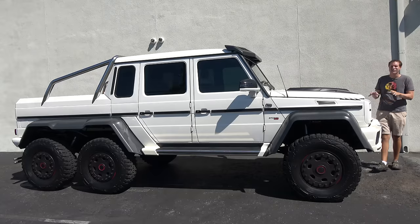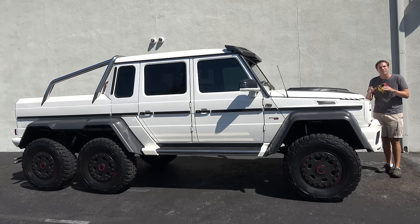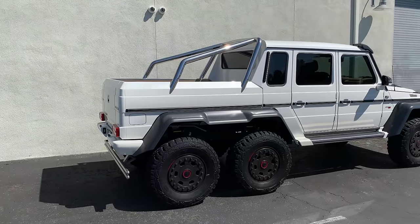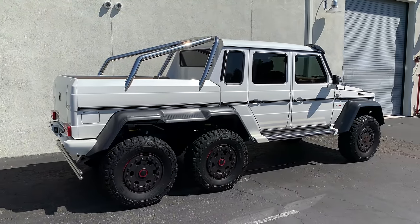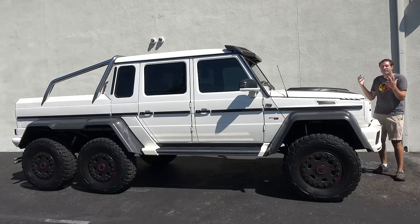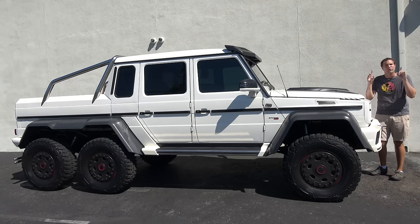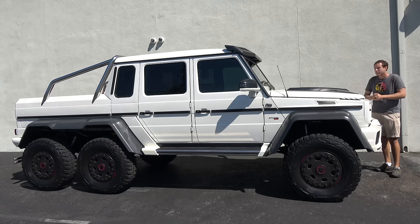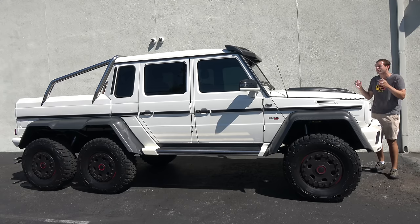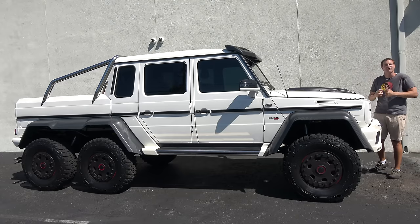That isn't the only crazy thing about this truck. Another one is the price — these were around $600,000 when sold new, and Mercedes-Benz built only around 100 or 150 of them for the entire planet. Mercedes-Benz never officially imported this vehicle to North America, so if you can find one that's been federalized to conform to U.S. regulations like this one, expect to pay over a million dollars, and even more with all the Brabus modifications.